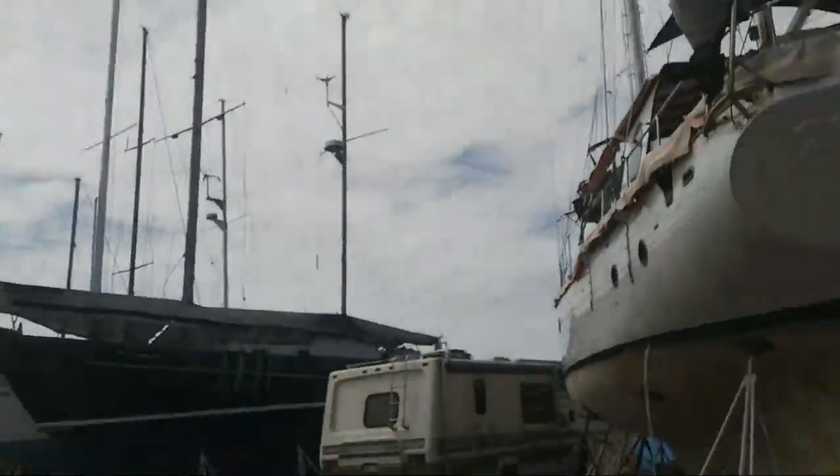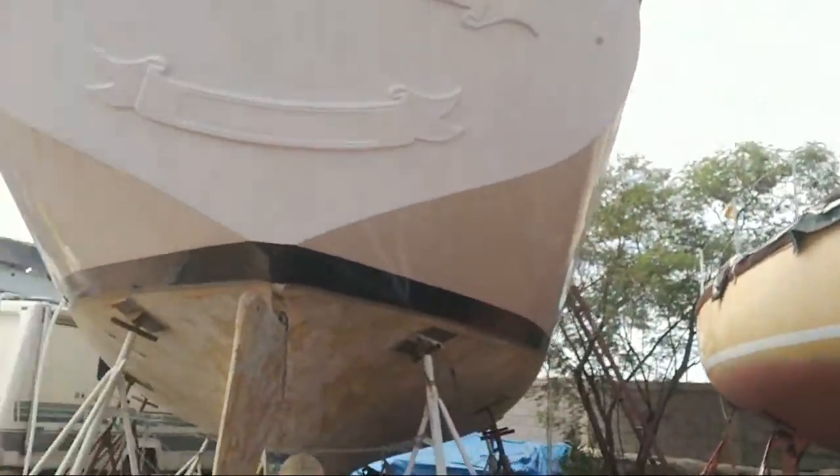Hi guys, I know it's been a long time since we did something on YouTube, but yesterday night I arrived back at the boat after a great three-month trip land cruising. Look how small the RV is compared to the boat! I came back yesterday night and now that it's daylight, I'm going to check out the boat, show you around, and tell you what happened and what our plans are. Let's go up and take a look.